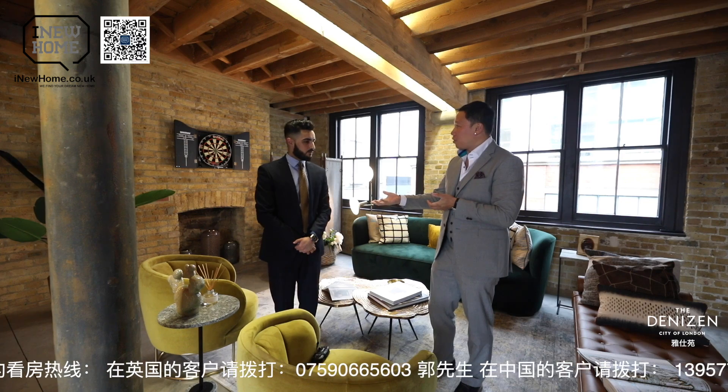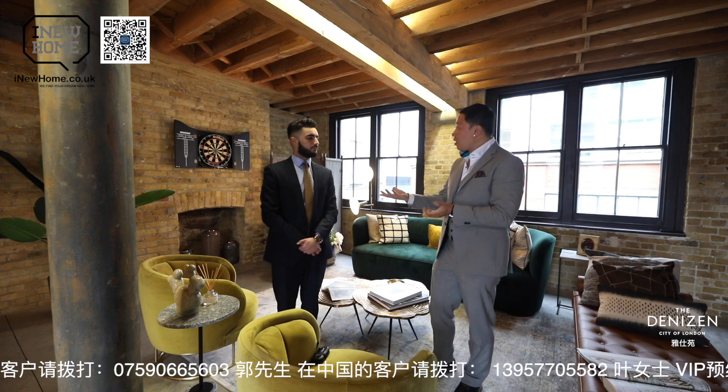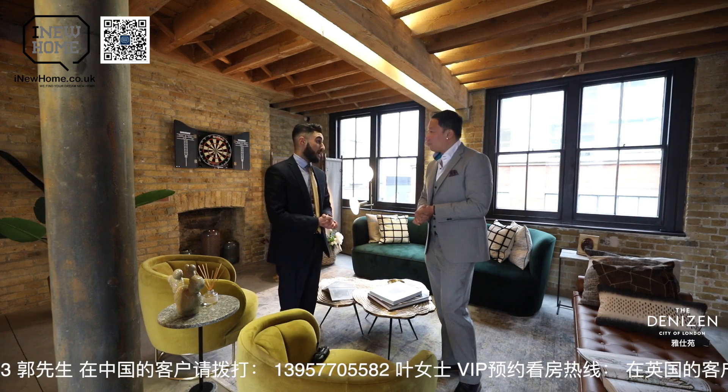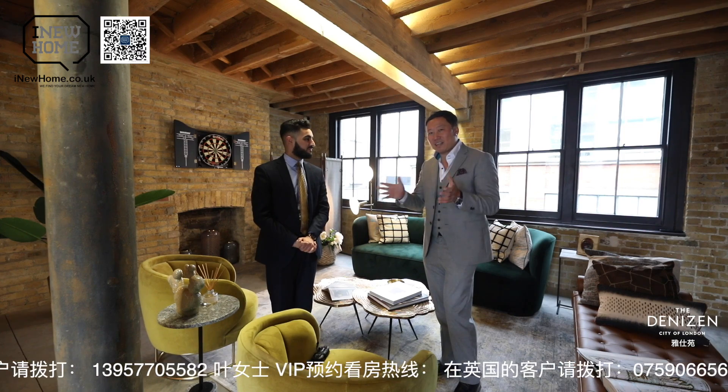It's a great opportunity to have an entertainment room as a bonus in the Denizen. Not every development in London has such privileges — like a games room. Having that privilege for our residents is a great boost. Fantastic — I love that idea.